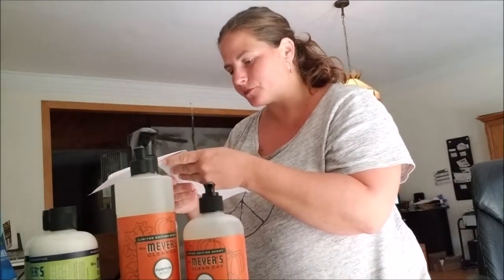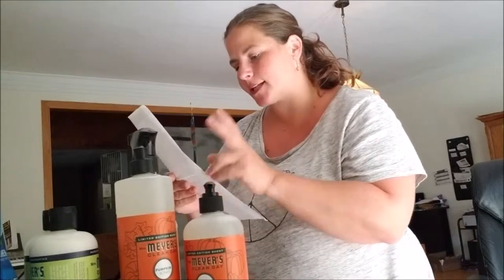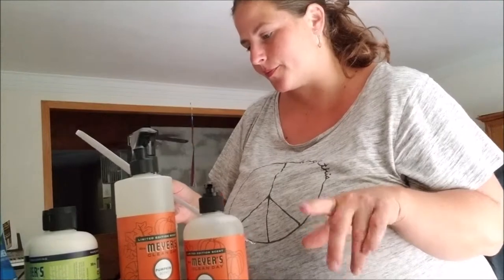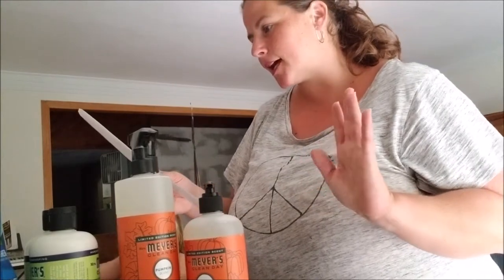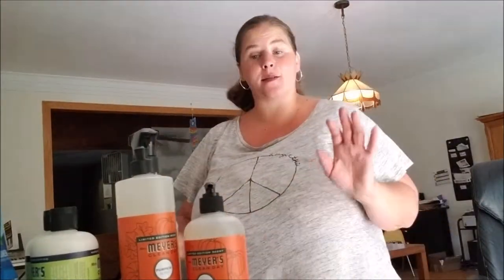So there are actually two things I didn't get. One is the Grove Collaborative Kitchen Towel, and the other is a gel hand soap in sea minerals. So there are two things that did not come but will be coming.